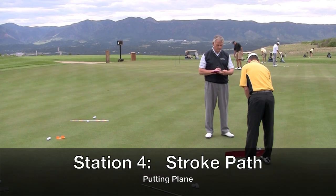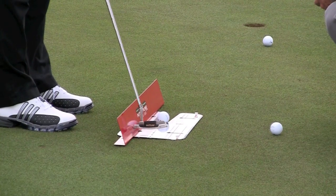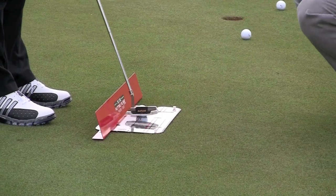The fourth station is what we call the pro plane station, and what we're watching for here is the path of the stroke. We're going to ask them to make strokes on the putting system, and all we're watching for is can they keep the heel of the putter on the plane all the way back and all the way through.